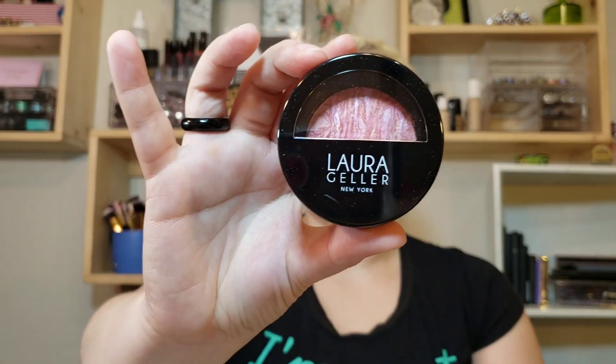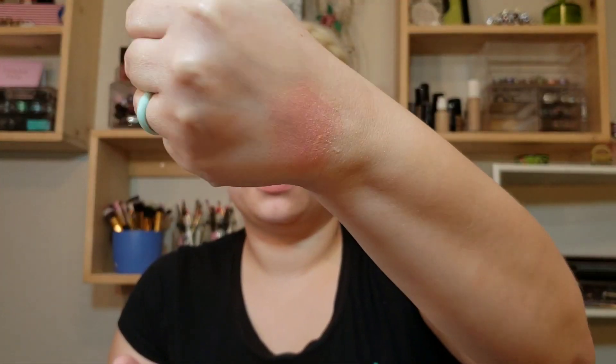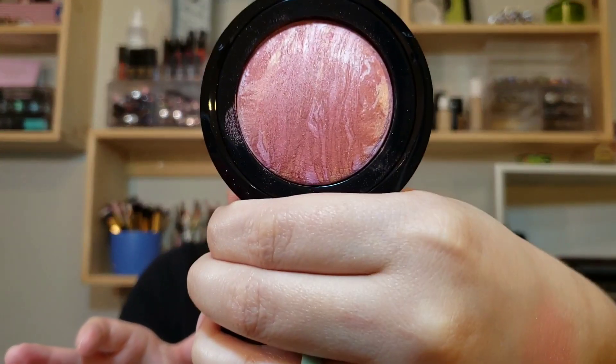I'm not going to look in here because I don't want to know what's on it, but the only thing I know is I got a Laura Geller baked blush in Brighton. I'm going to go ahead and swatch it. Oh, that's pretty! That is a really pretty blush.